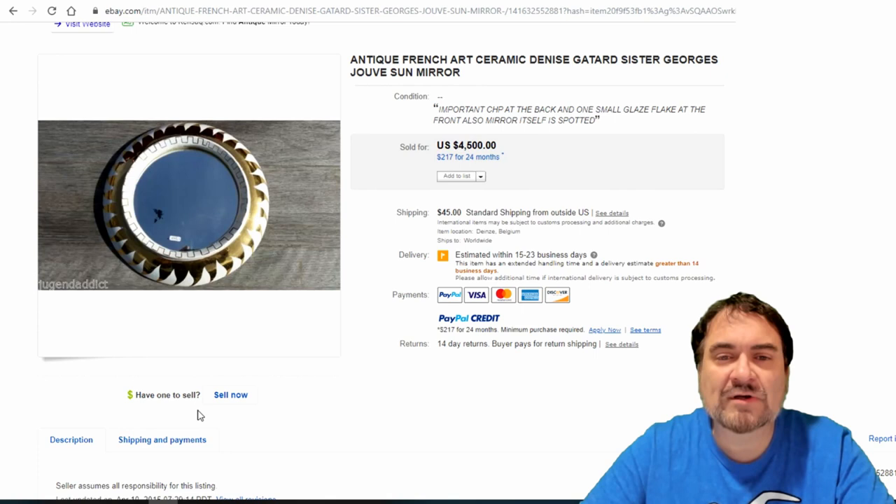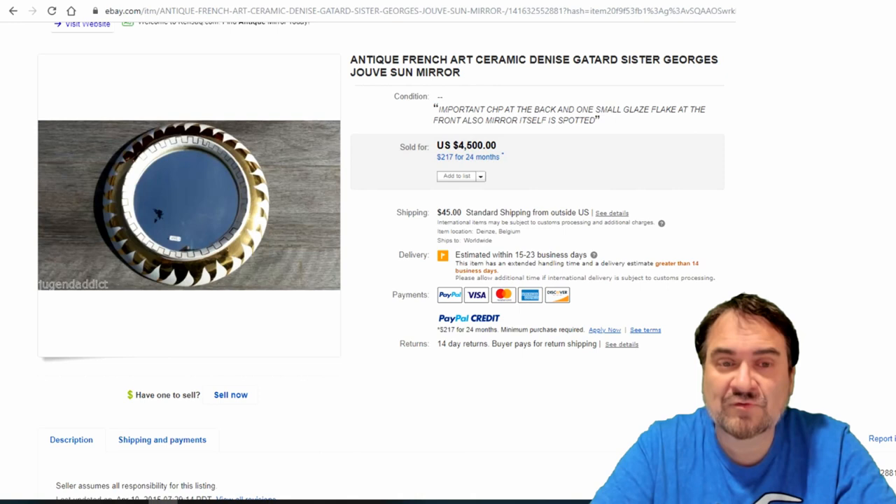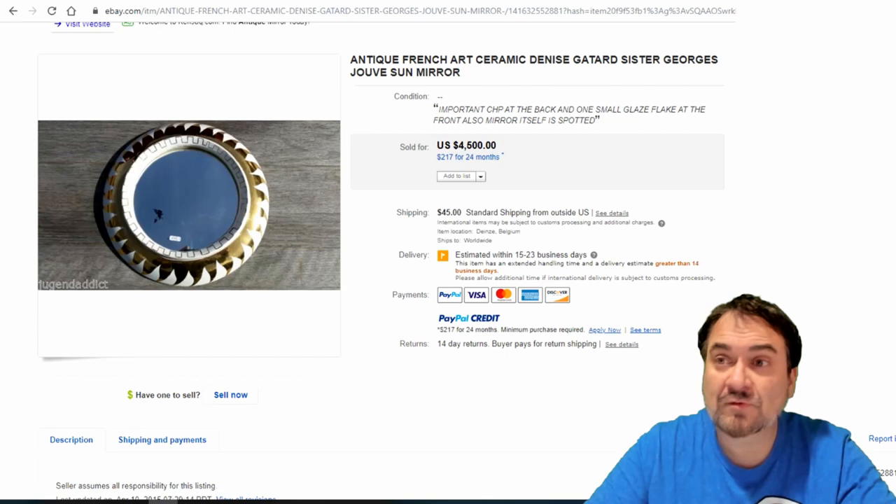This next one went for over four grand. It's valuable because Denise Guitard is a well-known pottery maker who did a ton of stuff worth a fortune. This is from the 50s or 60s — mirrors just like this sell for thousands, and most people don't know what they're looking for.